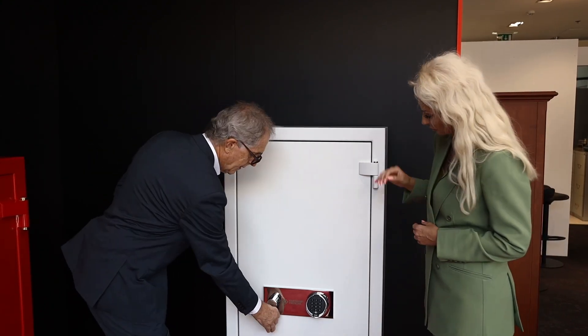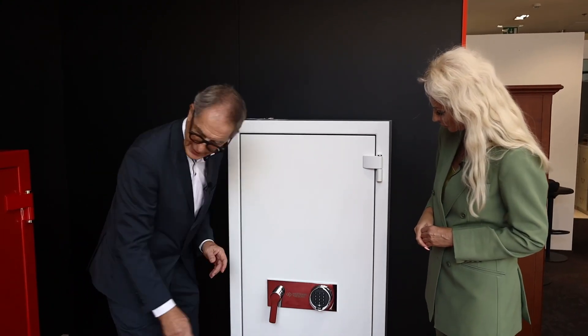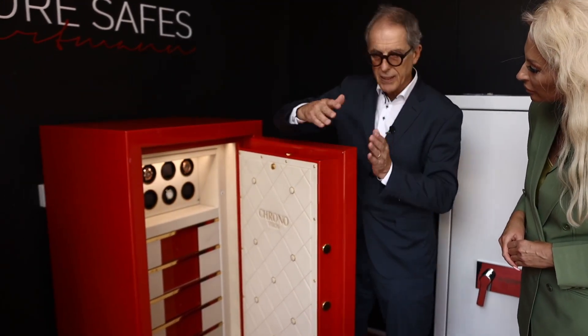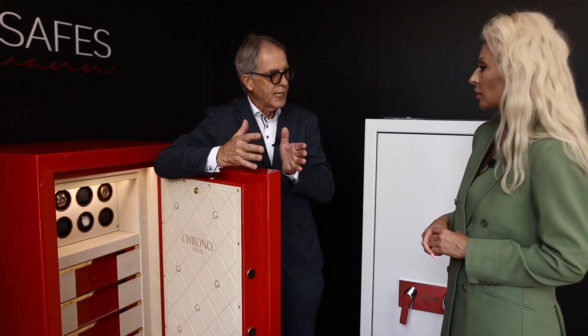As you can see, the safe has so many different layers — the door has this layer and then this one. There are materials inside which give protection to the inner part of the safe. If you require it, the safe can be connected to the police.